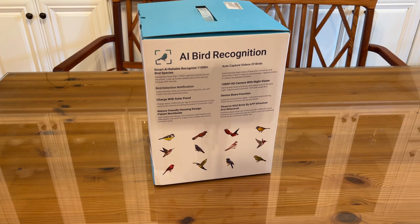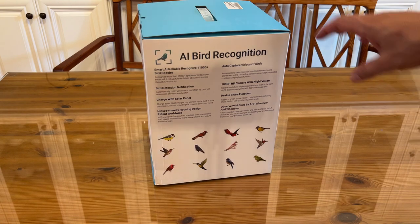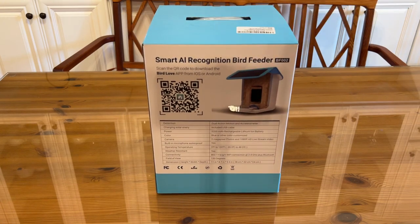Device share function — observe wild birds by app, whenever, wherever. Create and capture up close of shy birds, wild birds, in full character. You can never get this close in real life. The app is Bird Love. Dual-action motion acceleration, included USB cable, 5,200 mAh chargeable lithium-ion battery — that's good technology that doesn't have issues with battery memory.